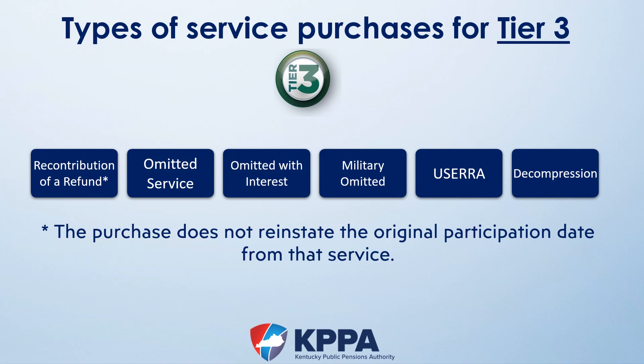There are six service purchase types for Tier 3 members. Since the retirement payment for Tier 3 members is not based on years of service, the purchased service is used to determine eligibility only. The main driver of the retirement payment amount is the account balance, so all Tier 3 types have service associated with contributions. The three types associated with military deployment while employed and participating are: military omitted, USERA, and decompression service. All of these service types award months of service toward eligibility, and the money will be added to the account balance and accrue interest up to the retirement date.